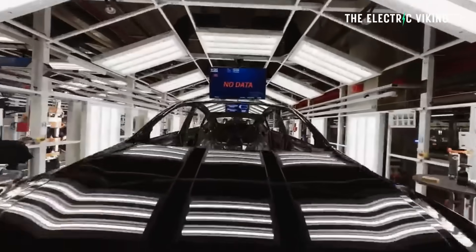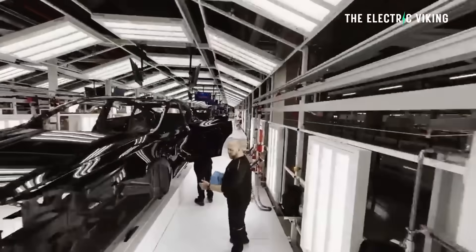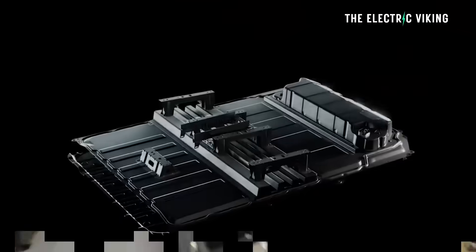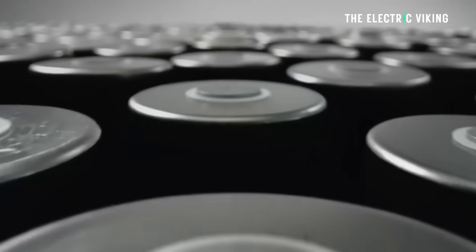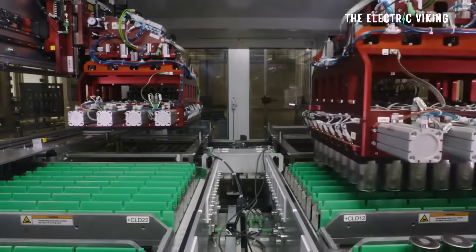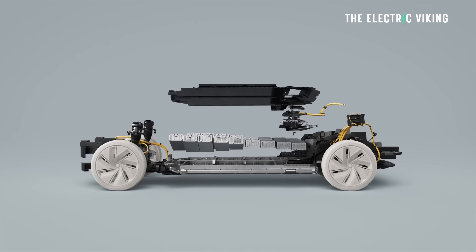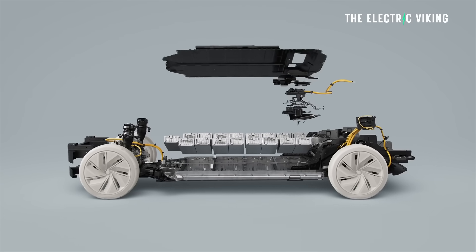A few years ago, Tesla changed the way it built electric cars. It initiated the structural battery pack — using the structure of the battery and the frame of the car as the pack structure. And it made sense. In fact, many manufacturers have copied them. Almost everyone has now. It was a really good idea at the time.